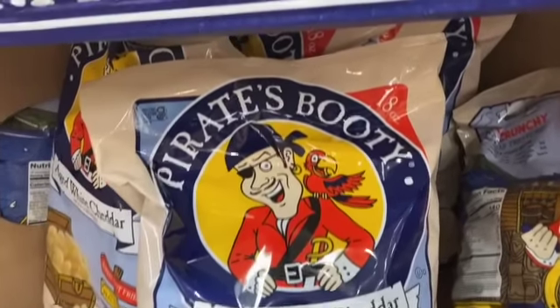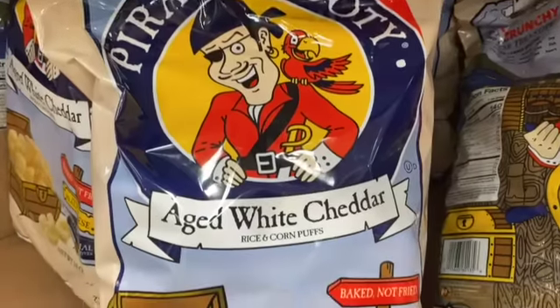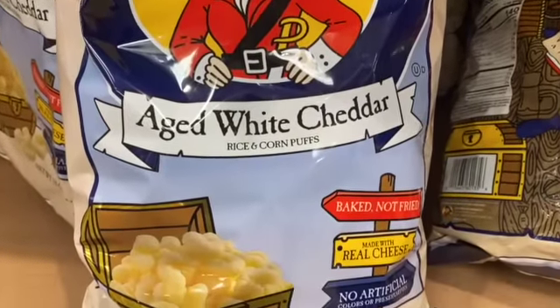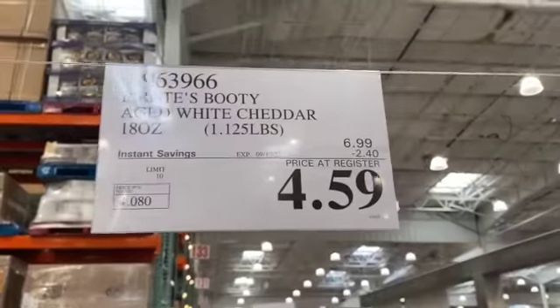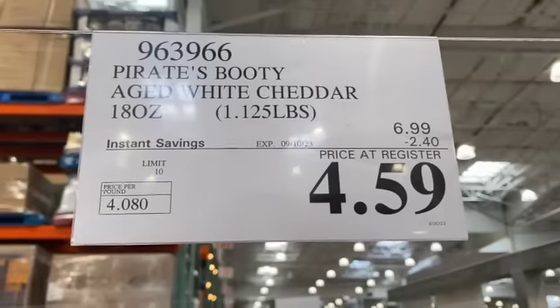18-ounce Pirate's Booty Aged White Cheddar Rice and Corn Puffs, baked not fried, $6.99, take $2.40 off, $4.59.